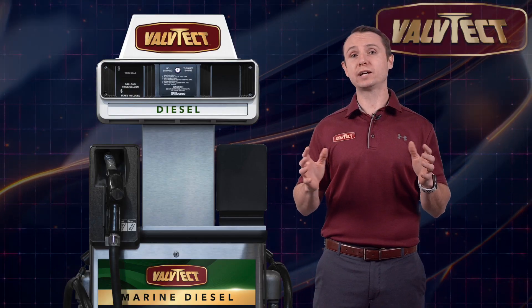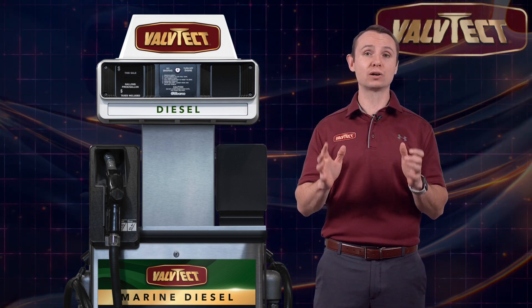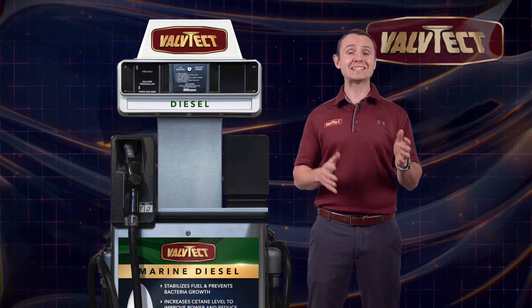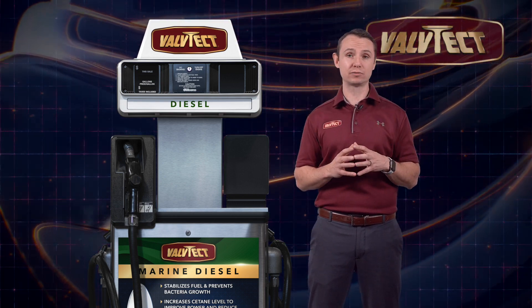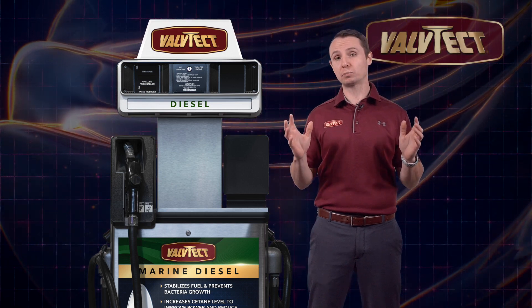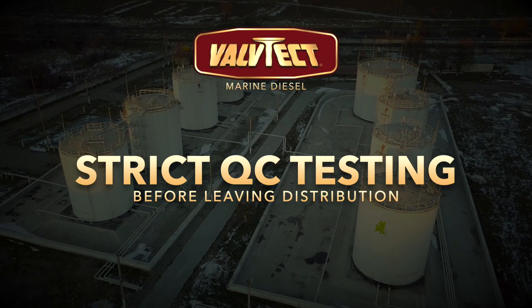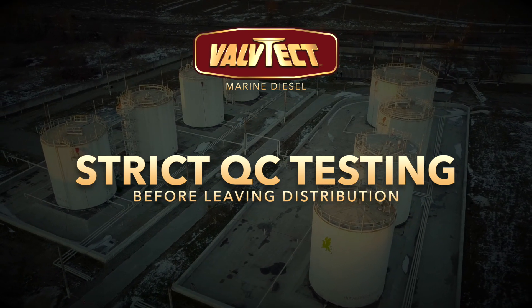We ensure Valtech Marine Diesel to be the best fuel for your engine through an elaborate and extensive certified marina program. Valtech is the only marine fuel provider to exercise this level of testing and quality control throughout our fuels delivery process. Valtech Marine Diesel undergoes strict quality control testing before leaving certified Valtech distributors.